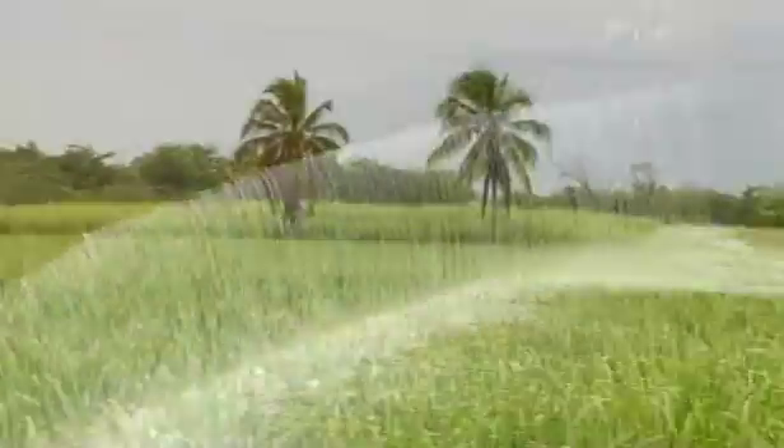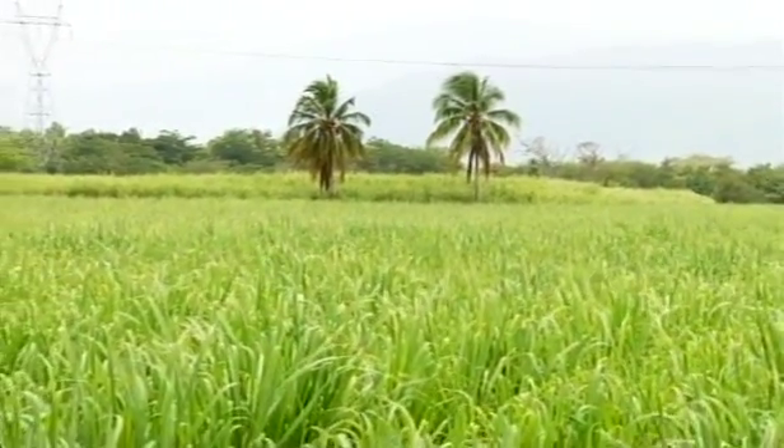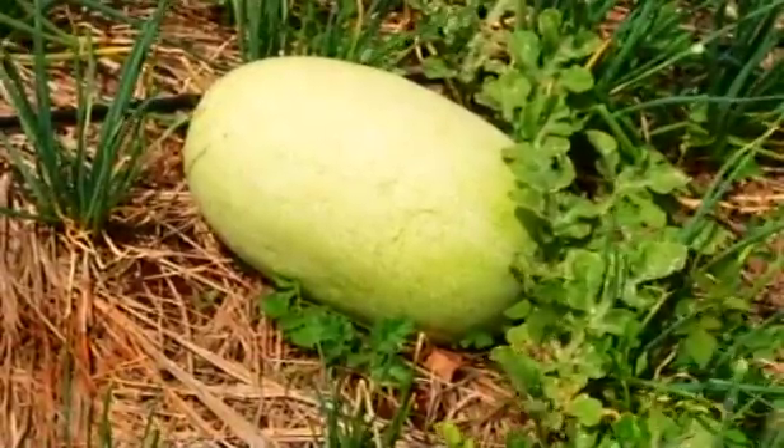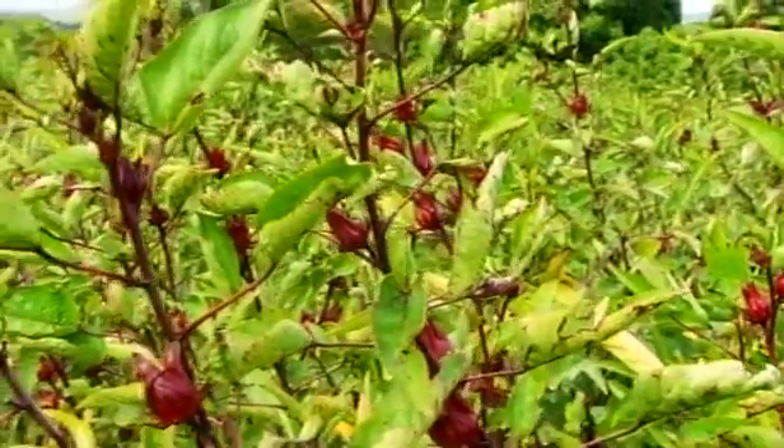Among its many uses is the role water plays in agriculture, and the National Irrigation Commission Limited is tasked with making this efficient and effective.